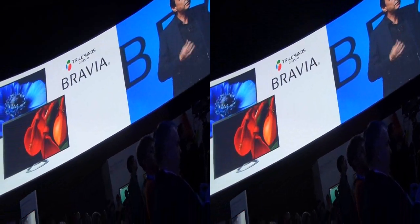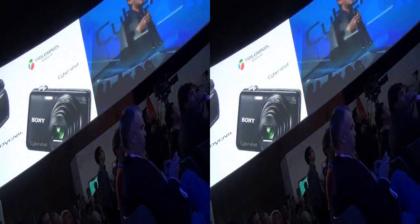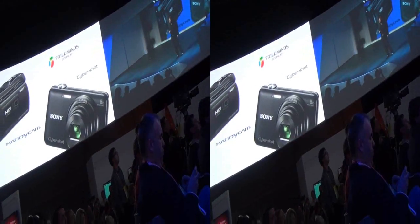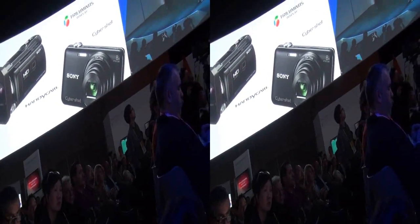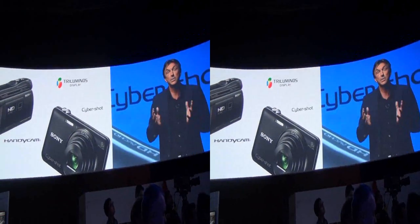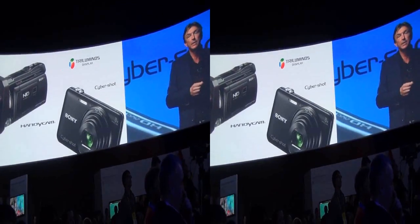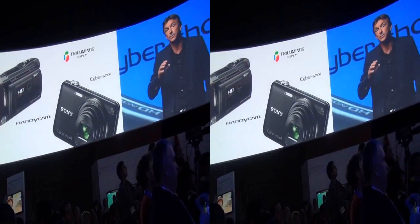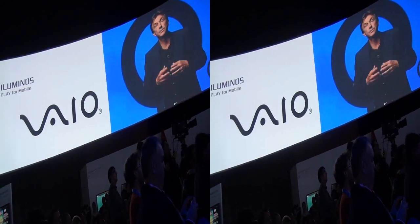In addition to TVs, we're expanding the color palette of our 2013 Cybershot, Alpha, and Handycam lines, allowing you to capture your most precious memories or works of art and reproduce them in rich natural colors on our new TVs. Going forward, we also plan to extend this rich color experience to our VAIO PCs, optimizing it for various screen sizes.